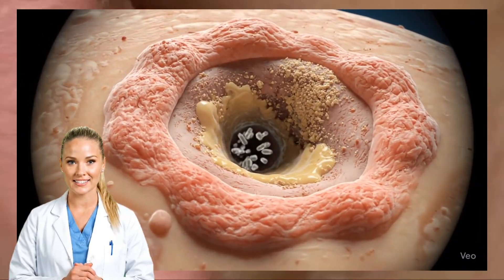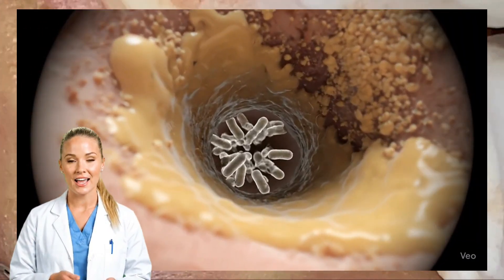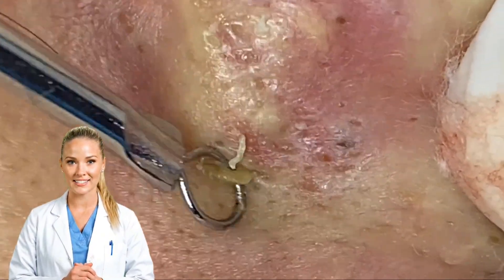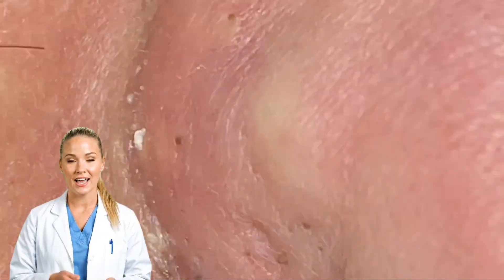The result of that battle is pus — a thick fluid made of dead bacteria, dead immune cells, protein, and tissue debris. When the infection is shallow and drains, pus can be thin and the area heals.